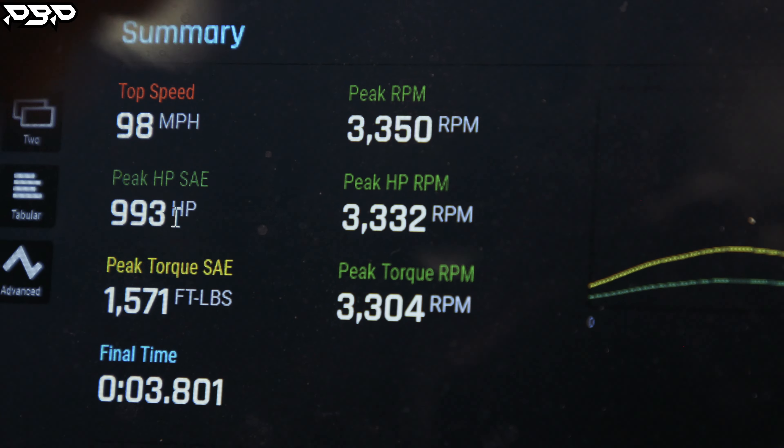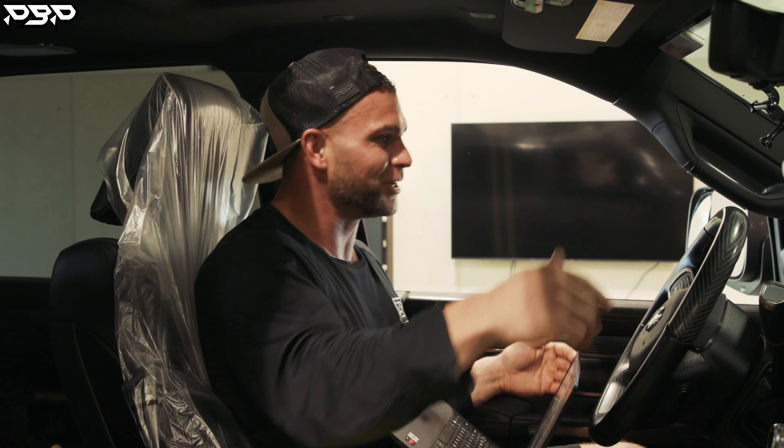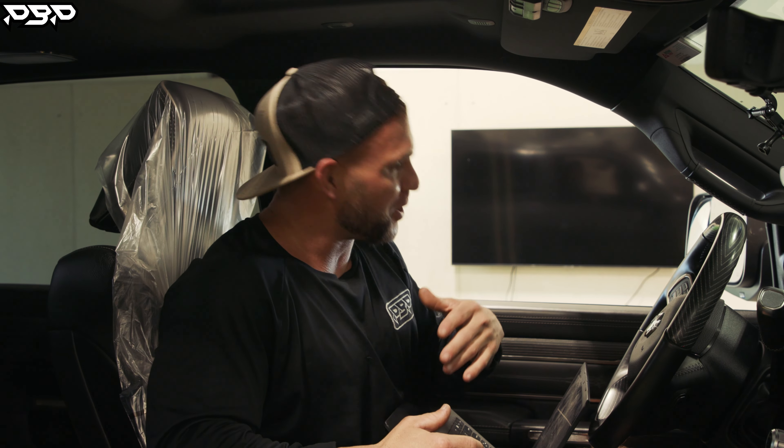993 rear-wheel horsepower. And this is how it goes every single time — send it over to the client. We made 993, we came in for 800 horsepower. We're done. We are not done. He goes, does it have more in it? Yeah bro, it's got more in it. Let's see what it'll do.